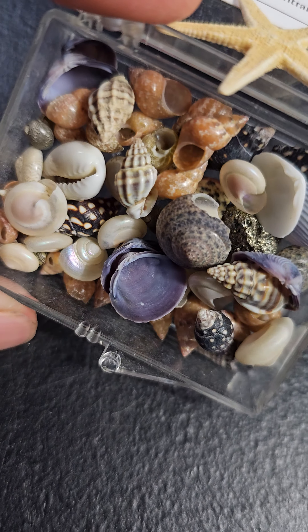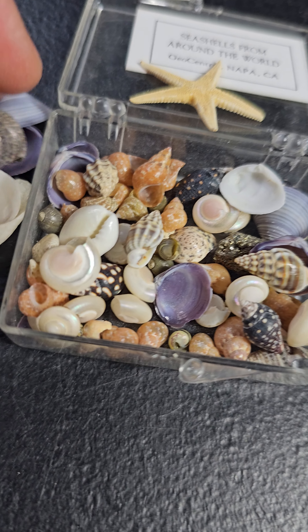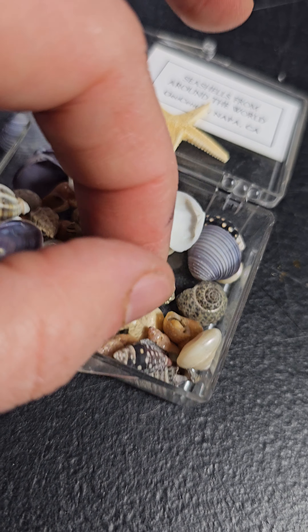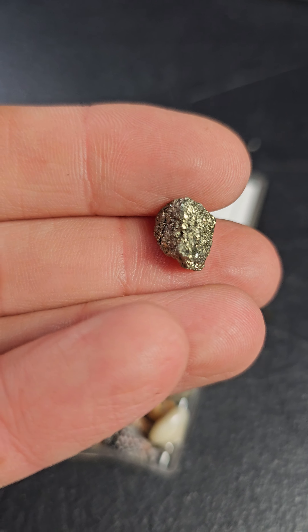There's more shells down there — cute little shells. Oh, there's a piece of pyrite! Oh my god, that's so cute.